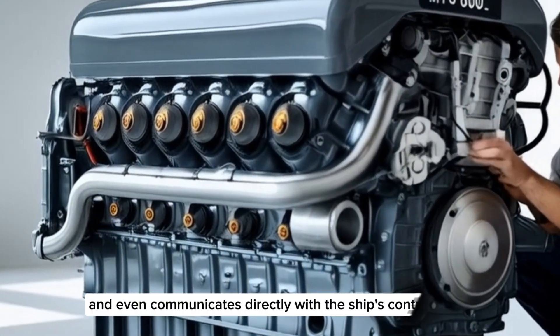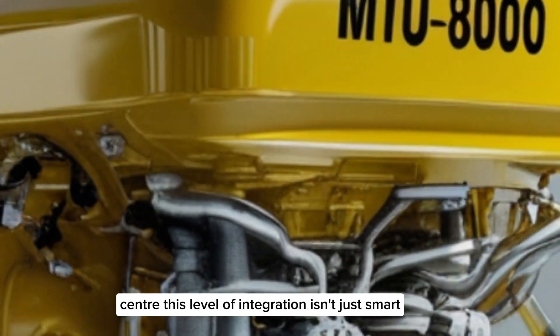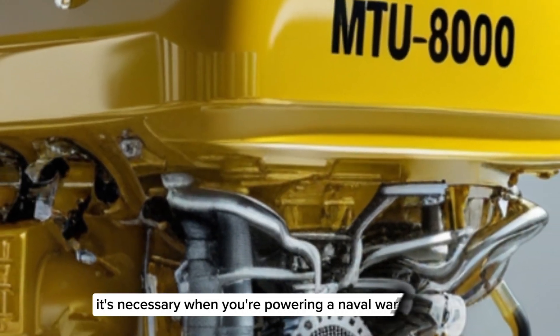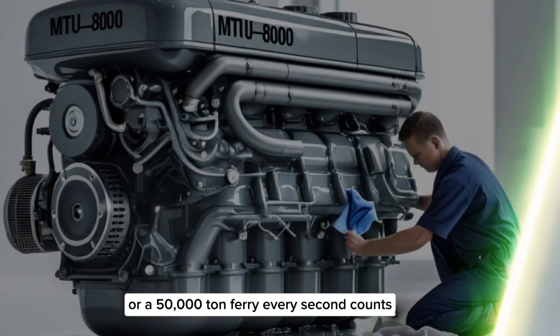The Colosum system even communicates directly with the ship's control center. This level of integration isn't just smart — it's necessary. When you're powering a naval warship or a 50,000-ton ferry, every second counts.